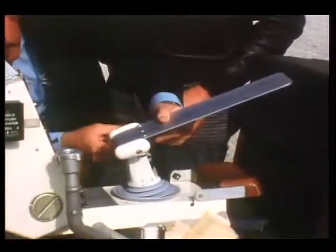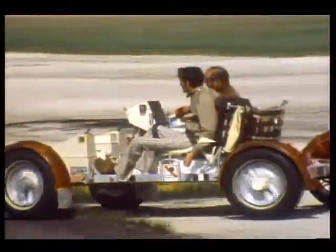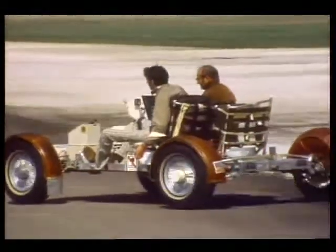The only modification required on the rover was the addition of a simple metal support for his arm. Tom's notion proved correct — he could indeed drive the rover.